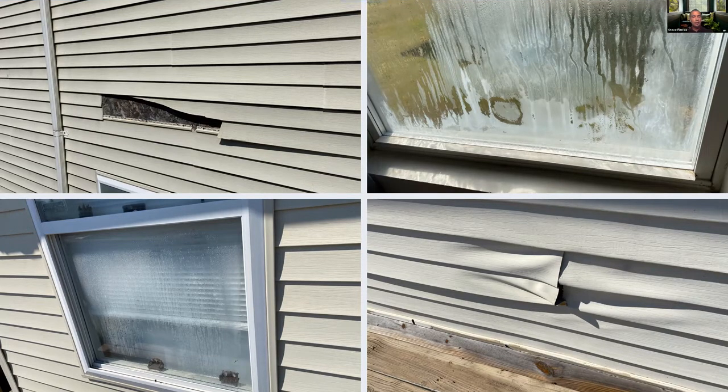The lower left-hand picture shows one of the windows in much worse condition, and the upper right-hand corner shows how bad they can get — you can't even see out of that window; it may as well just be a wall. You're definitely not seeing your kids playing outside trying to look through those. These were obviously in much worse condition than the first picture.